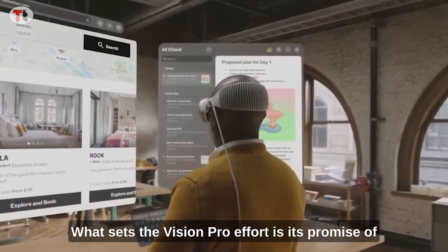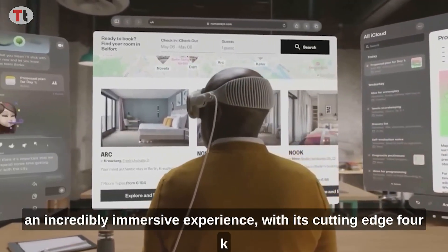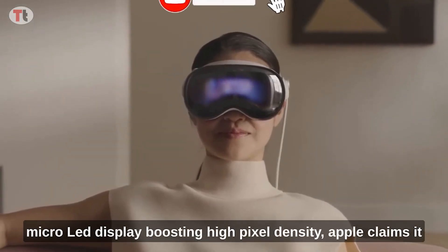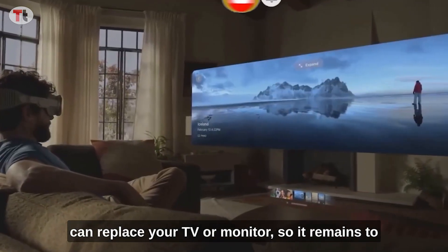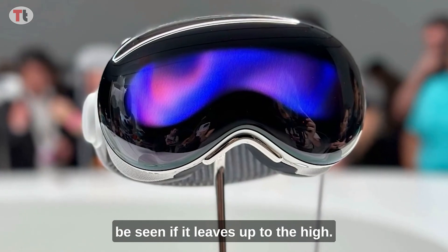At the heart of the Vision Pro is its promise of an incredibly immersive experience. With its cutting-edge 4K micro-OLED display boasting high pixel density, Apple claims it can replace your TV or monitor, though it remains to be seen if it lives up to the hype.